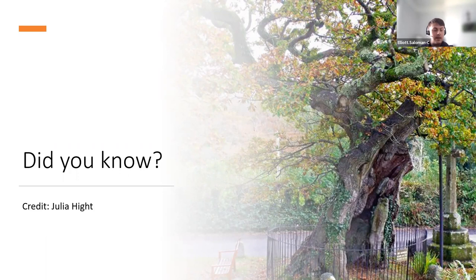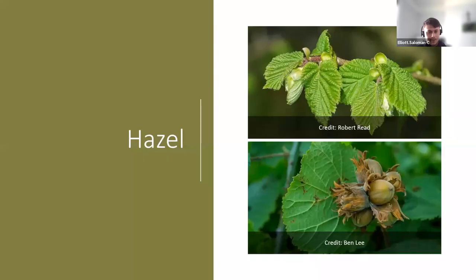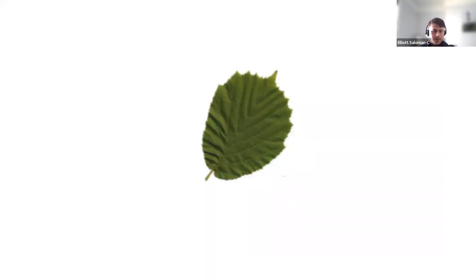With hazel, the leaves can be quite round — almost pear-shaped — hairy and pointed at the tip. The female flowers turn into fruits: the hazelnuts. Hazel was grown until the 1900s for large-scale nut production, but nowadays most hazelnuts are imported.